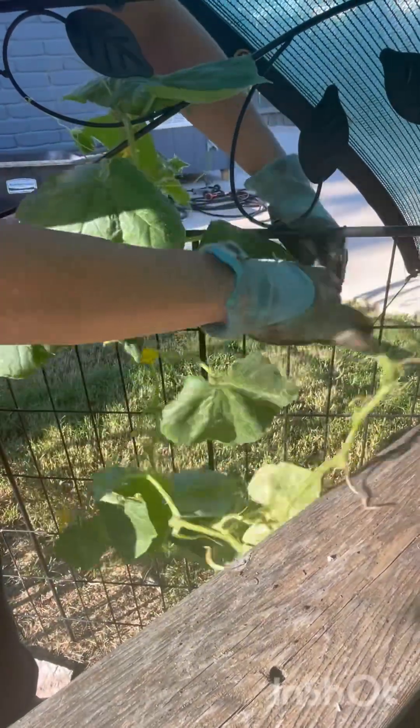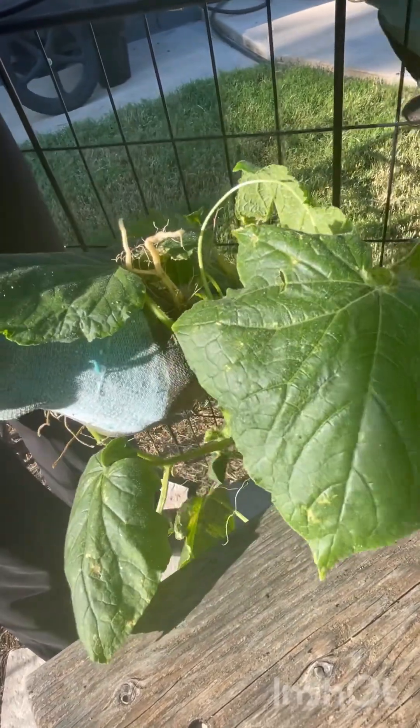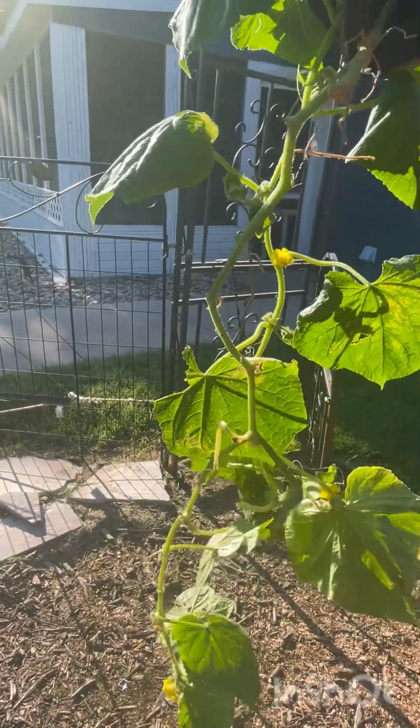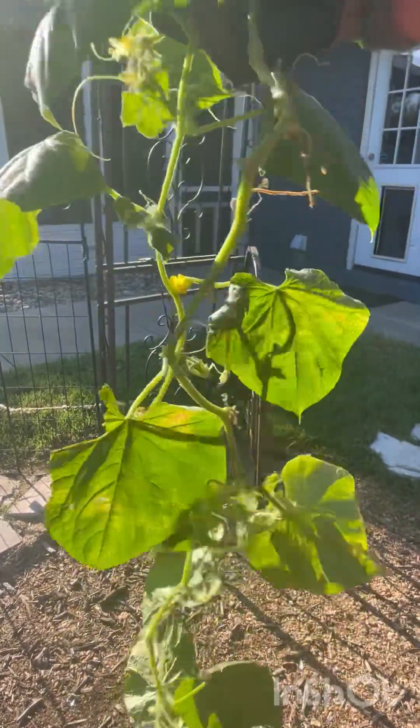In this bed, a couple months ago I had cantaloupe. Towards the end of the gardening season they ended up getting infested with aphids, and that's why it's important to rotate your crops. I put a cucumber in here and it has been infested with aphids. I've tried neem oil and dish soap with water, but they just keep getting infected.